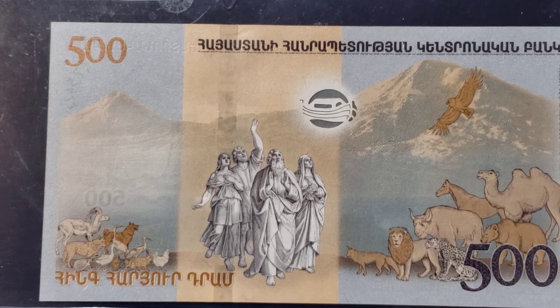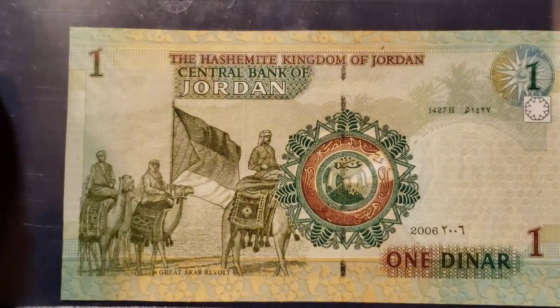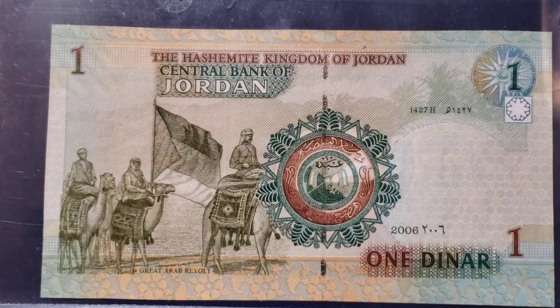Of all the camels I have on banknotes, the only Bactrian camel I have is on this Armenian banknote. This banknote is not expensive — none of these banknotes are very expensive to get. You just have to be willing to look a little bit for them. I would doubt that you'd have to pay more than $10 to $15 for any of these notes. I do hope that you'll comment and let me know which of these notes you enjoyed the most, and let me know what other themes you'd like me to cover in a banknote video.